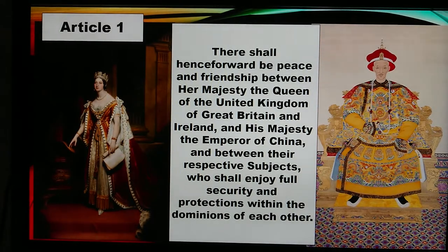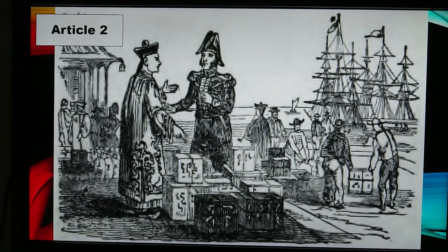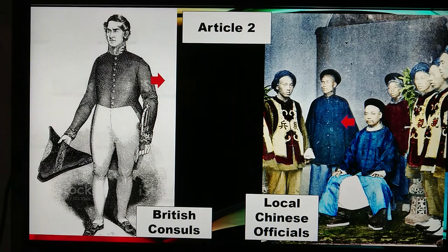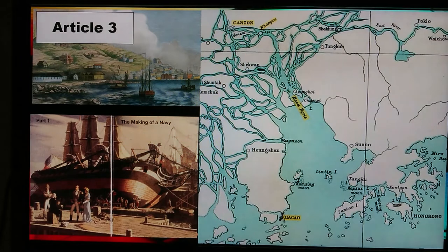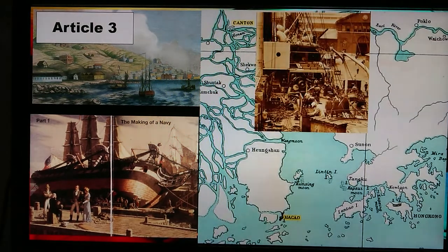Article 1 established peace and friendship between Her Majesty the Queen of the United Kingdom of Great Britain and Ireland and His Majesty the Emperor of China, with their respective subjects enjoying full security and protection within each other's dominions. Article 2 allowed foreign merchants to trade with anyone they wished in designated treaty ports, and Britain gained the right to send consuls to the treaty ports, with those consuls given the right to directly communicate with local Chinese officials. Article 3 stated it was necessary and desirable that British subjects have a port to careen and refit their ships and keep stores for that purpose.